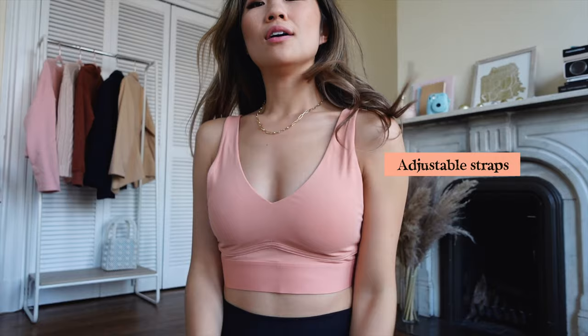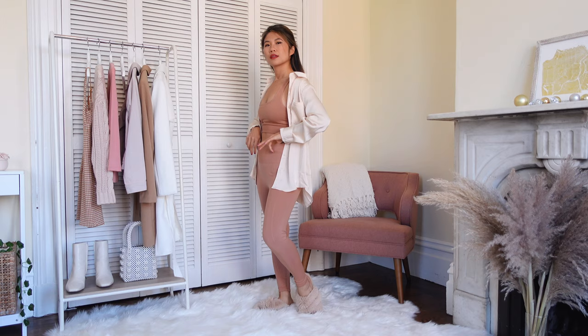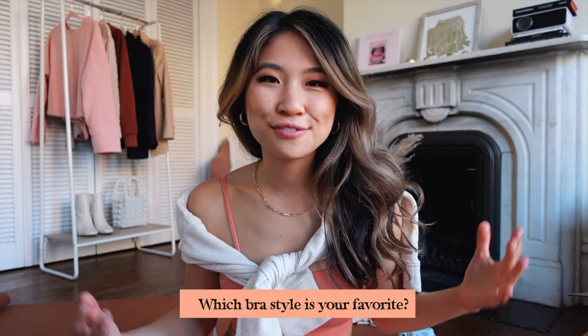If you find that your bras dig into your shoulder, look no further because here is the All Day Everyday bra from Fabletics. That is perfect because it has the thicker cup — it's completely padded and it gives you so much support too. This look is perfect for working from home because it's quite minimal. It's really easy to throw on with an oversized white blouse, a claw clip to tie your hair back, and some fuzzy slippers.